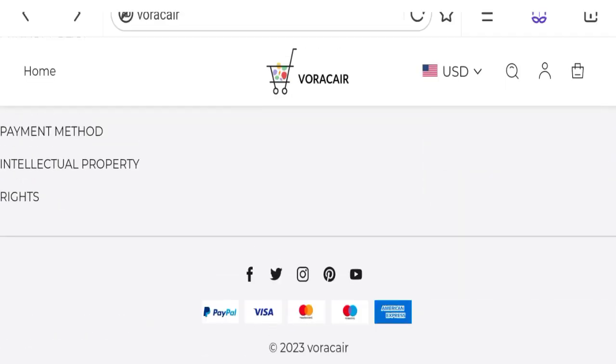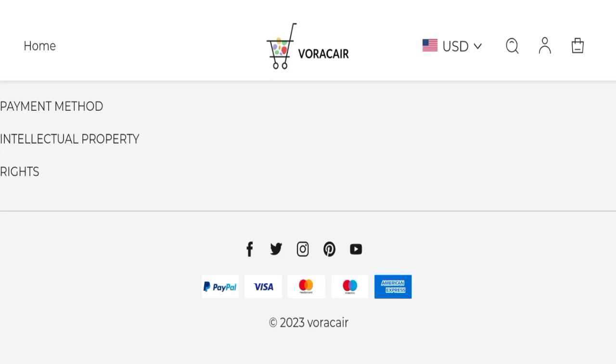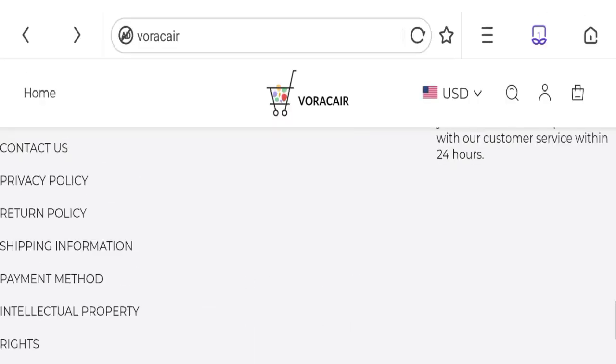Let's talk about the social media presence. You can see they mentioned social media accounts on this site, but these are fake and inactive accounts. This is a negative point.